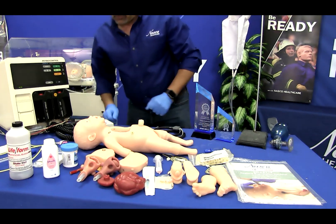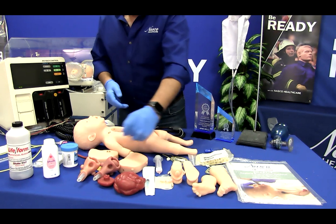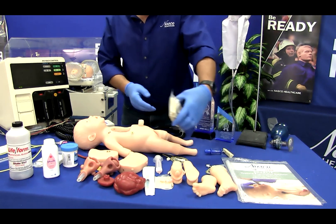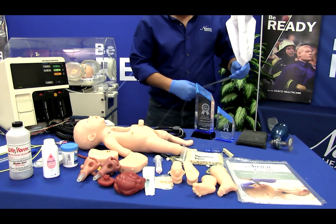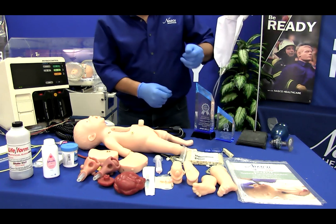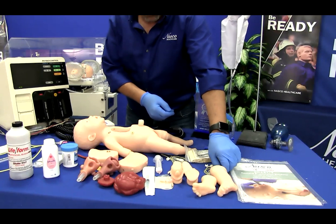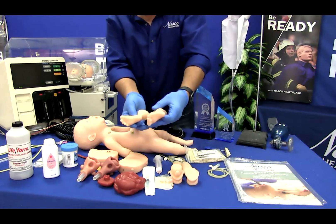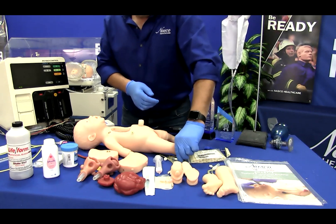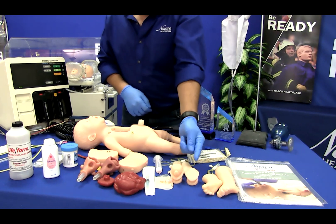Also included are two intraosseous leg skins, twelve intraosseous bones, two fluid supply bags, two IV hand skins, a vein system for the IV hand, two IV foot skins, and a vein system for the IV foot.